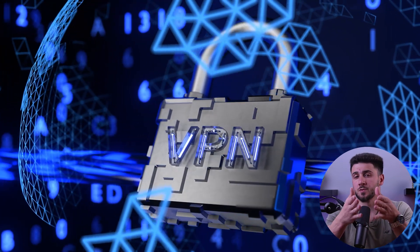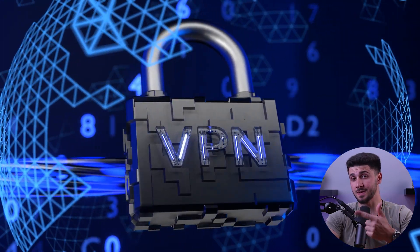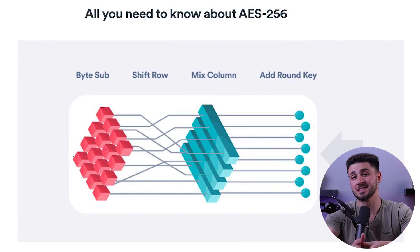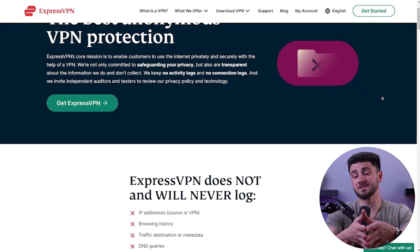When it comes to choosing a VPN for your Windows device, there are several key features you should be looking for. First and foremost, strong encryption is essential for keeping your online activities private and secure. Look for VPNs that use AES-256 encryption, which is the industry standard for security. This ensures that your data is protected from prying eyes whether you're browsing the web, streaming videos, or using P2P services.